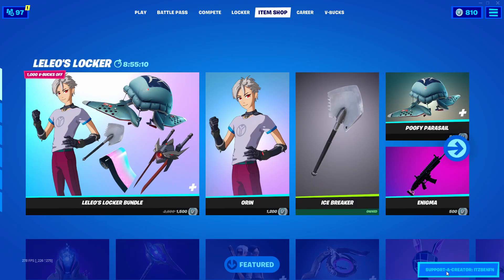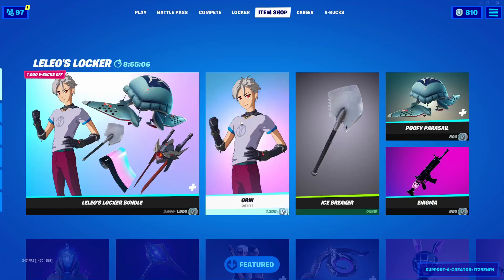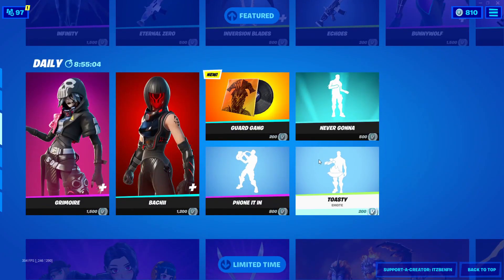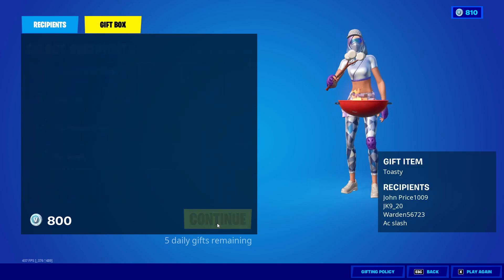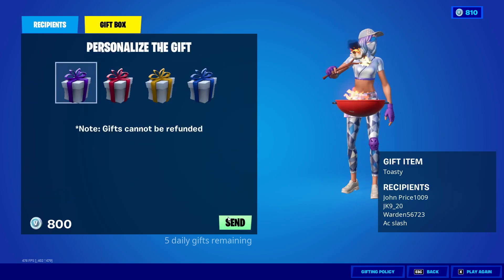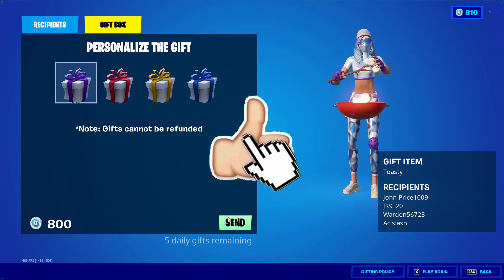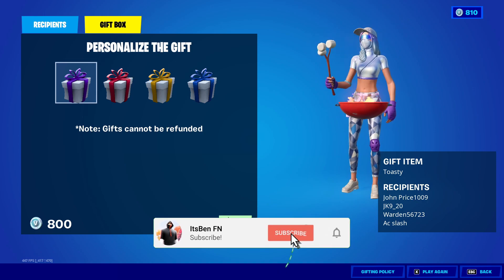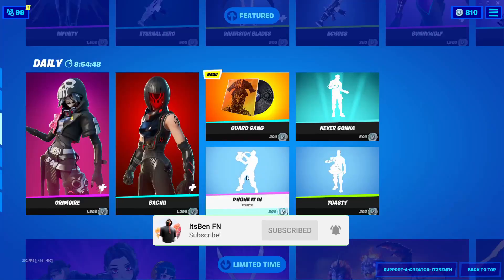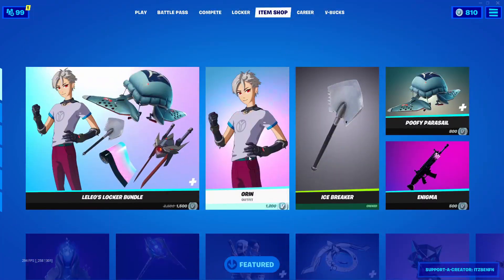If you guys are buying anything from today's item shop, be sure to use code ItsBenFN, hashtag ad. I'd like to let you guys know that I do give gifts to my subscribers all the time here on the channel, so if you'd like the chance to get a free gift from today's item shop, all you've got to do is drop a like on this video, subscribe with all post notifications turned on, and comment down below your Epic Games username so I can add you and send you a free gift.